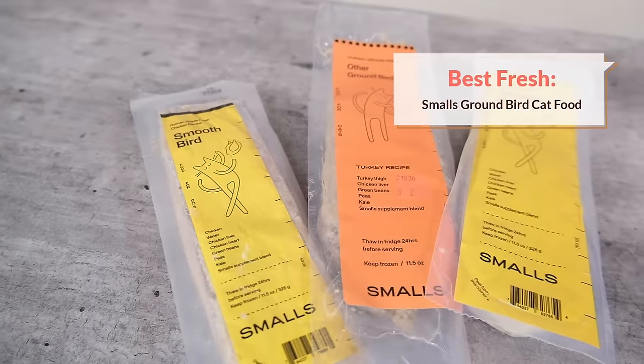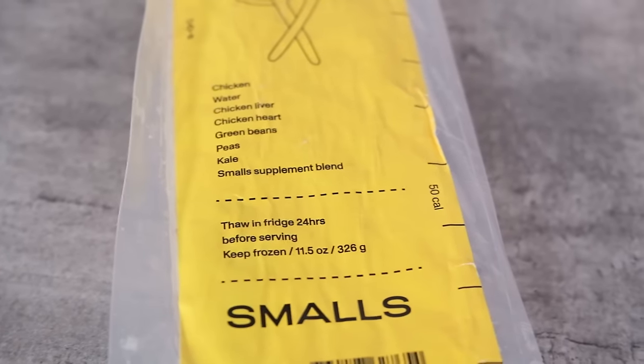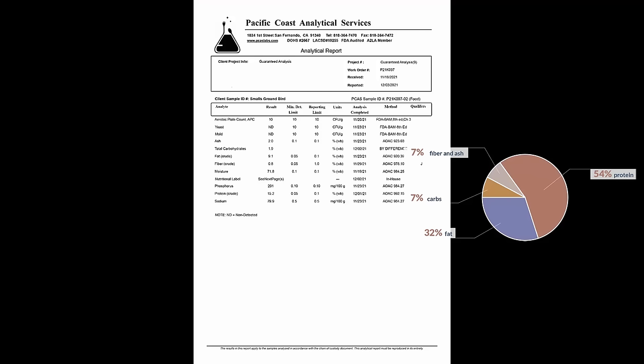Next up is another food that is human grade, but it is my top fresh option. This whole fresh category is a new type of cat food — it refers to a homemade-style cat food that tends to be sent out via a subscription model. My recommendation for this category is Smalls. Nom Nom's cat food has been discontinued and we don't know if it's coming back, so Smalls really seems to be the leading fresh cat food company. I took a closer look at their ground bird recipe and sent it off to the lab. It came back with a small amount of bacteria — Smalls said this was within their normal range — and it didn't contain any yeast or mold. The macronutrient distribution looked pretty good: 54% protein, 32% fat, and 7% carbohydrates on a dry matter basis.